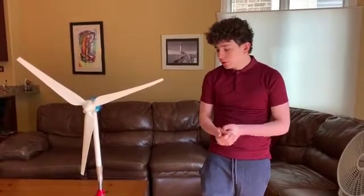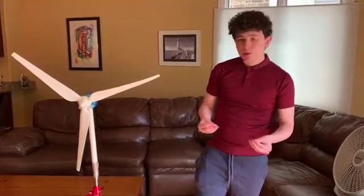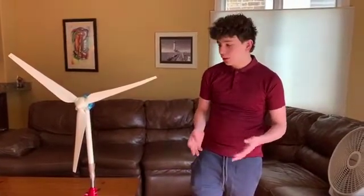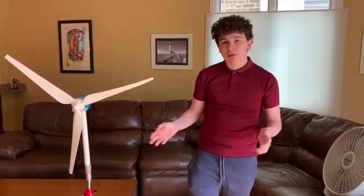We chose innovation as our way of experimenting because it's a good way to show exactly what we're trying to display through a model. Another reason we chose innovation was because we love to work with our hands and build things, and this is just the all-around perfect way to do so.